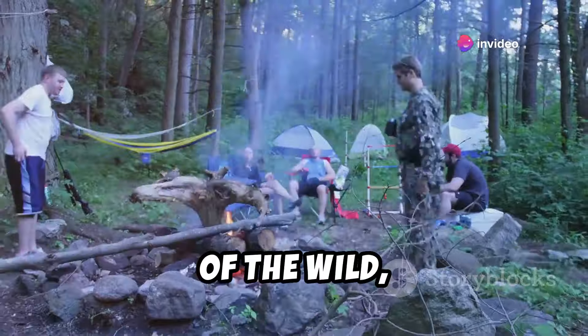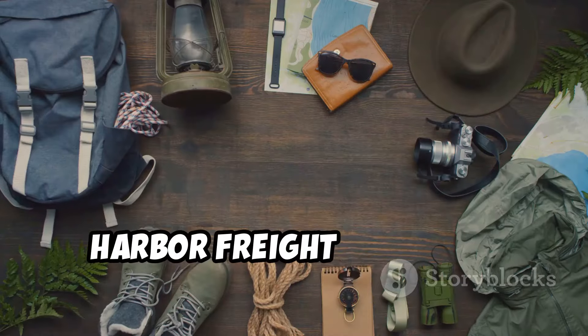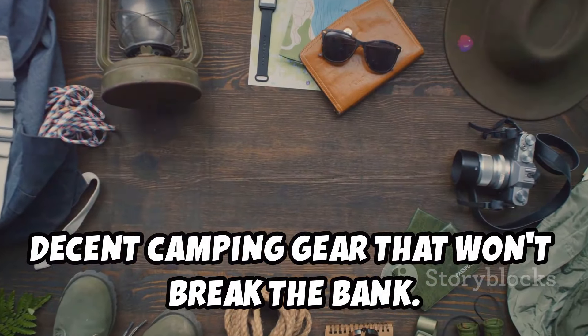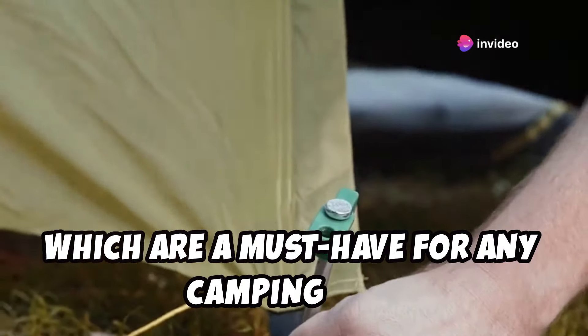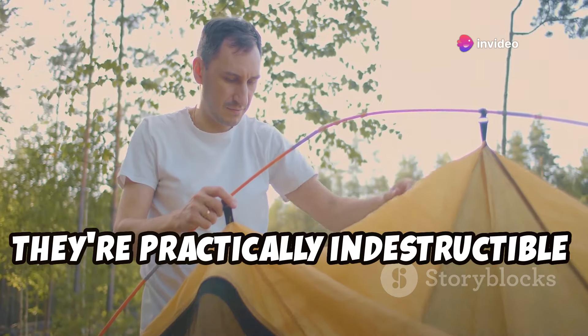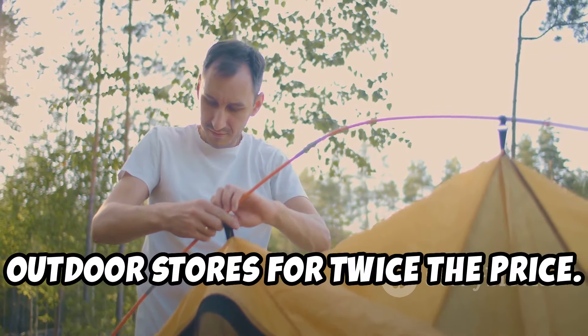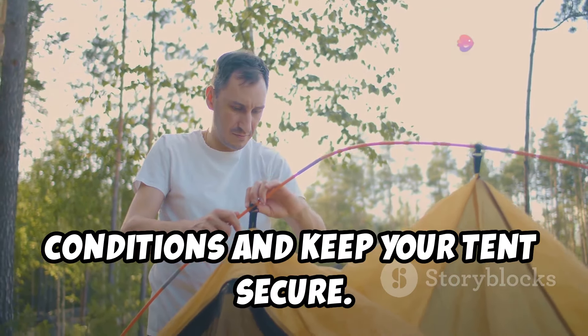For you folks who like to answer the call of the wild, whether you're a seasoned camper or just starting out, Harbor Freight has some surprisingly decent camping gear that won't break the bank. I'm particularly fond of their tent stakes, which are a must-have for any camping trip. They're practically indestructible and identical to the ones you'd find at fancy outdoor stores for twice the price.